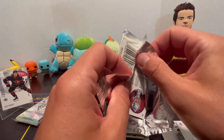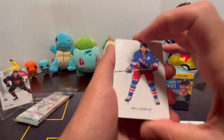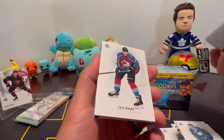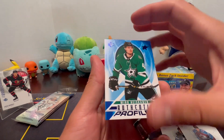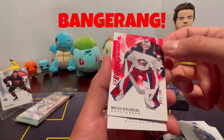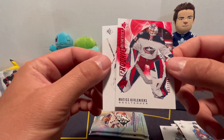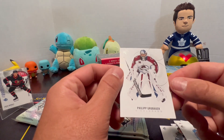It's cool to get an autograph or a jersey card on these. Alright, the cards are sticking together pretty bad. Kale Makar, Authentic Profiles Niko - stuck together there. We got another numbered card guys, an SP Rookie Authentics - 602 out of 799. Sorry guys, I can't read that name. And a Philip Grubauer.